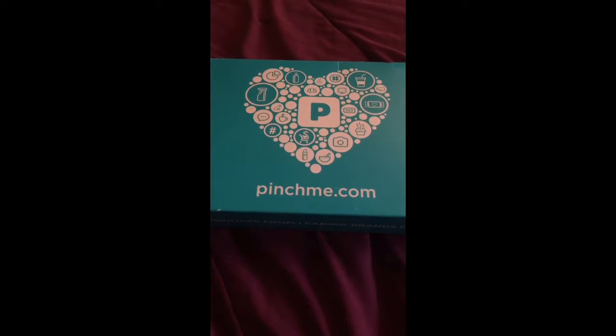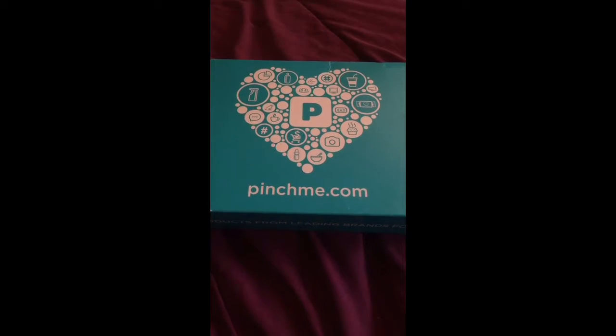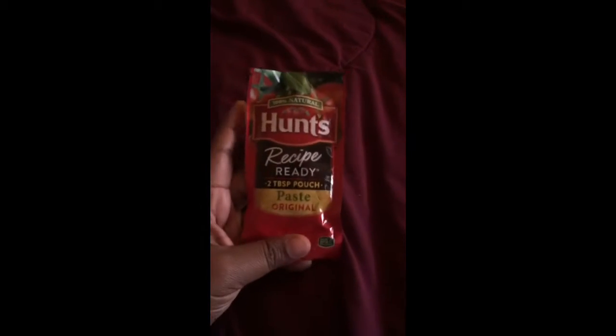Hi guys, welcome back to my channel. I'm coming to you guys to show you my Pinch Me box for the month of November, so let's get started.